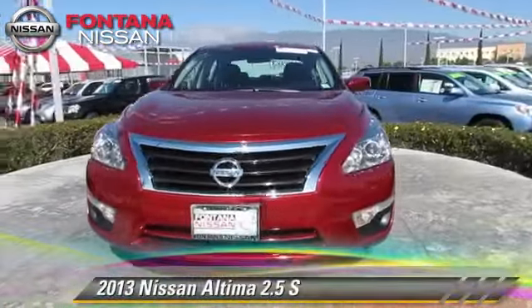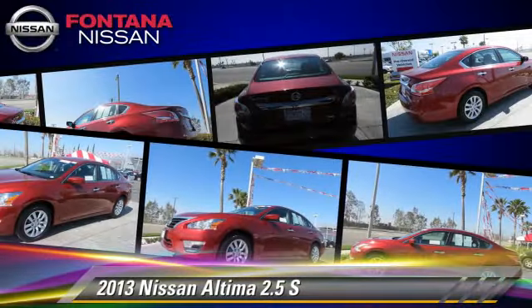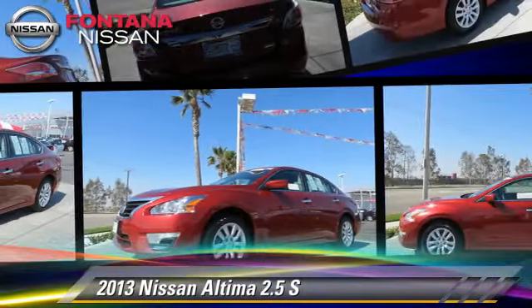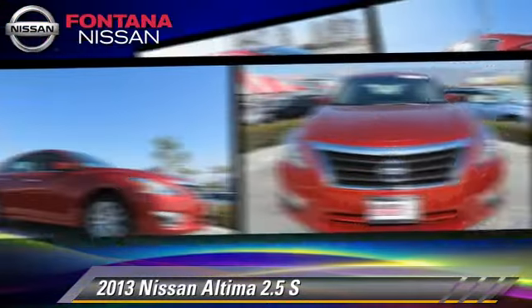The 2013 Nissan Altima 2.5 S, powered by a 2.5-liter four-cylinder engine with a continuously variable transmission. This vehicle, with fewer than 20,000 miles on the odometer, gets up to 38 miles per gallon.